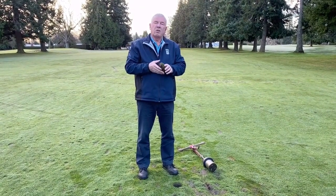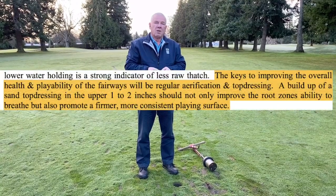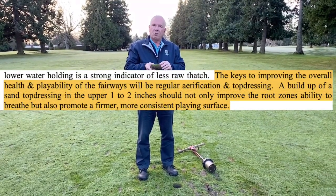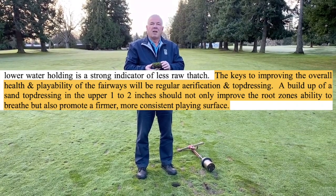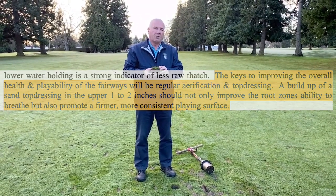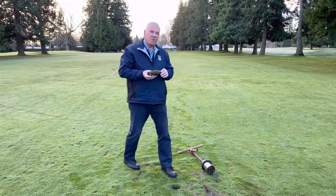So what are we going to do about this? The recommendation in the report says that we need to regularly aerate on the first fairway, as well as light, frequent sand top dressing. So we're doing a few different things here.